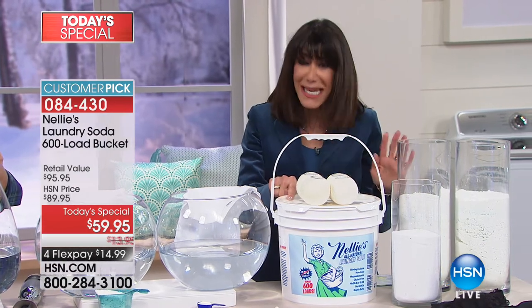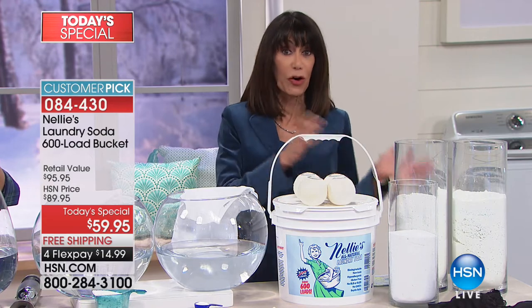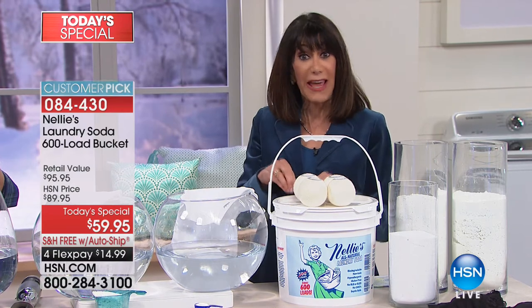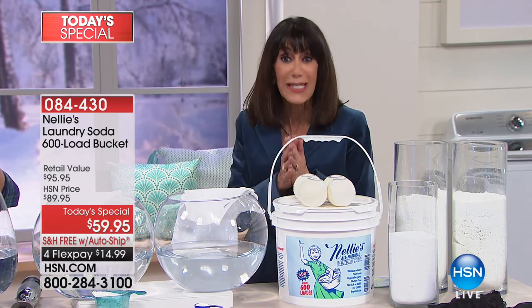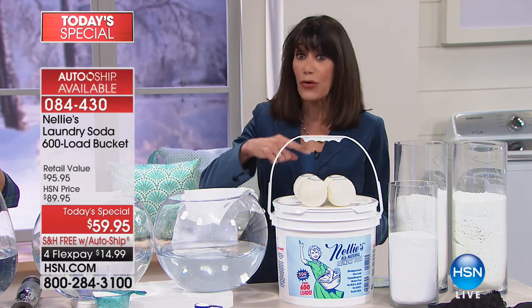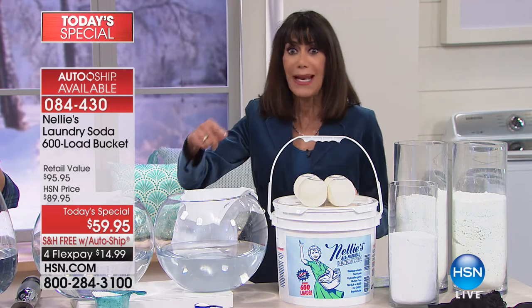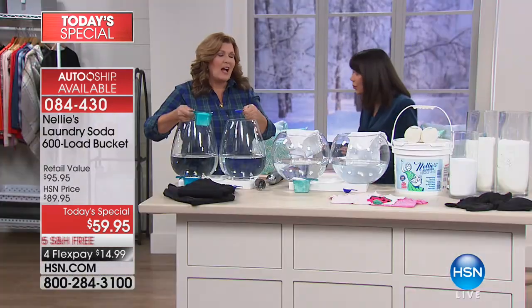It's an amazing buy. Go for the custom auto-ship. We had more people going for auto-ship so we were able to make a few more available. Over a year, even if you just take advantage of the auto-ship the way it's set up, you're saving like $120. But you can speed it up, slow down, or cancel at any time. This is 600 loads — for many of us, that's definitely a year, if not two years of laundry.